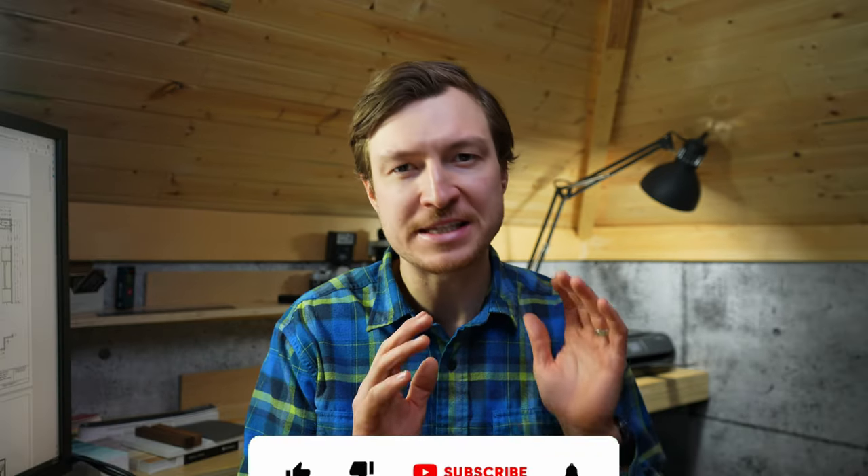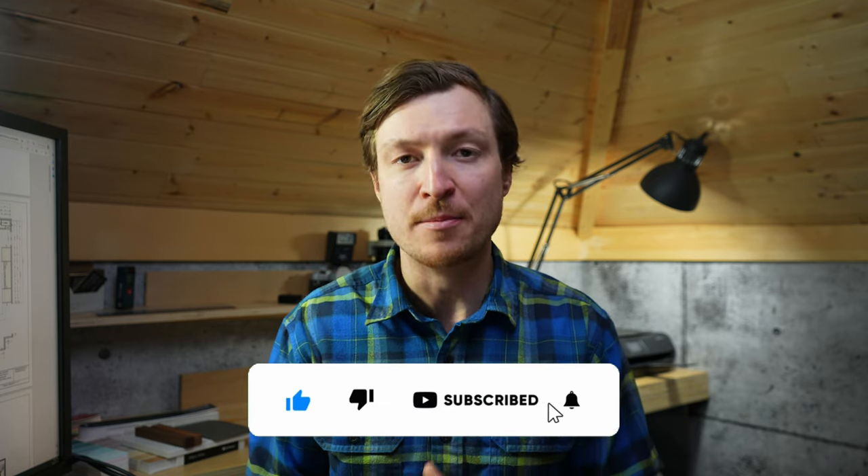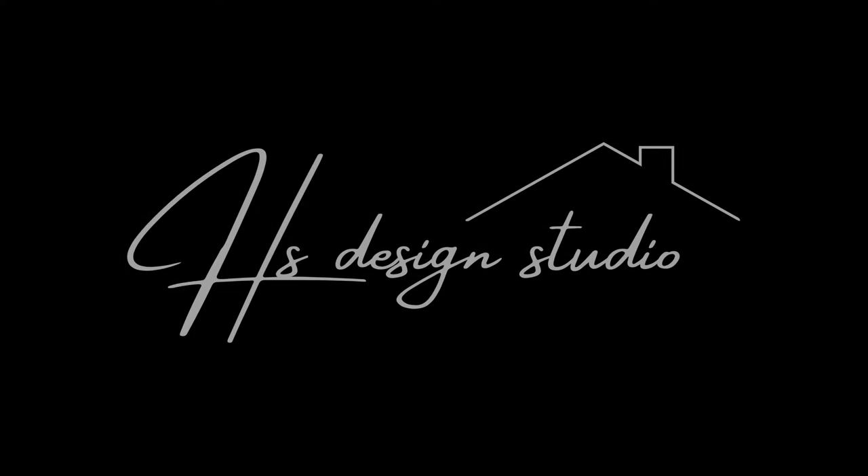Don't let your backsplash be an afterthought. It may seem like one of the easiest parts of designing a kitchen, but there are a few questions you should really ask yourself before pulling the trigger. What's going on, everybody? Welcome back to the studio. Let's talk backsplashes and some important questions and considerations to help make the decision just that much easier.